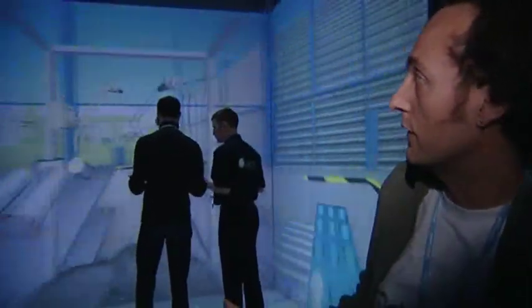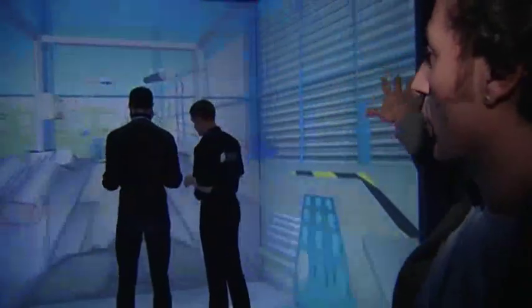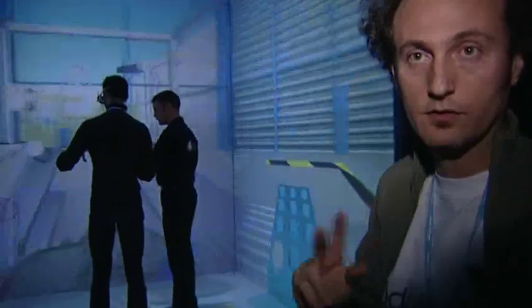A cave is an immersive room where the different walls and the floor are actual screens, and an image is generated on all these screens. It's a stereoscopic image, so each eye is seeing two different images.